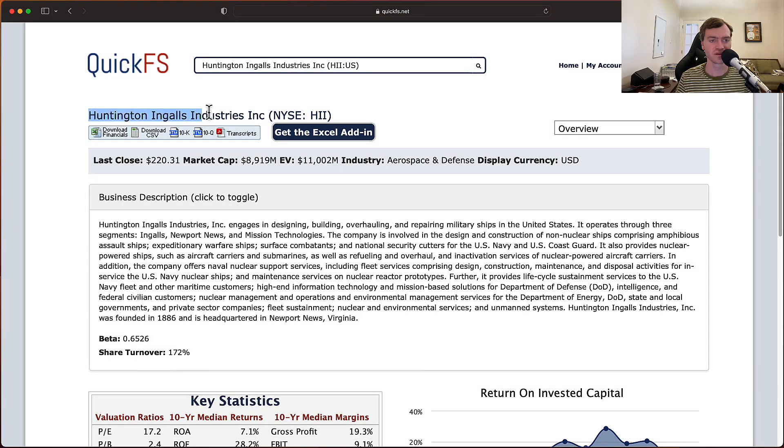Today we're analyzing Huntington Ingalls Industries, ticker HII. Over the next few minutes, I'll discuss my thoughts on both the valuation of this company and its business quality.